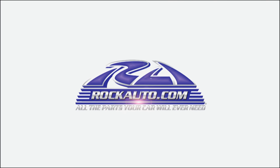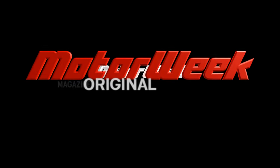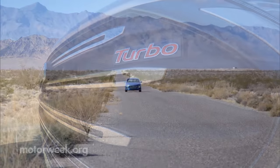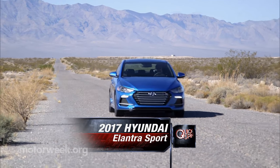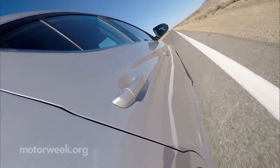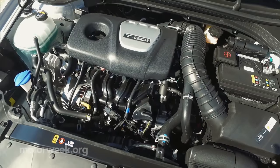Motor Week is made possible by Rock Auto and Tire Rack. When Hyundai rolled out the 6th-gen Elantra compact sedan two years ago, the designers got most of the attention. Now it's the engineers' turn with the 2017 Elantra Sport. They've added turbocharged 1.6-liter power for 54 more horses under the hood, now a total of 201.